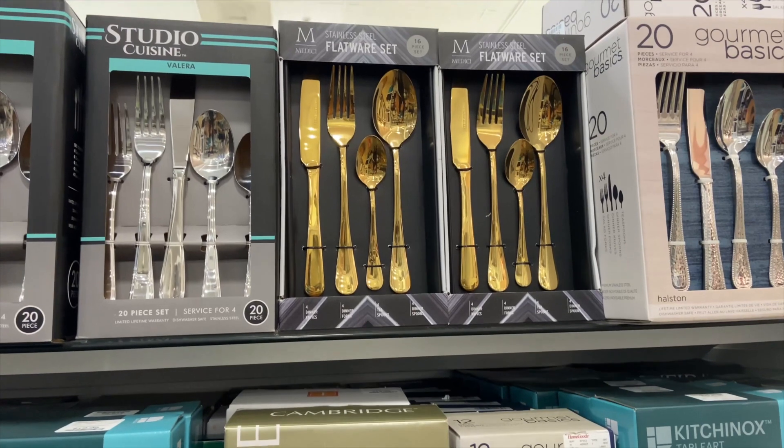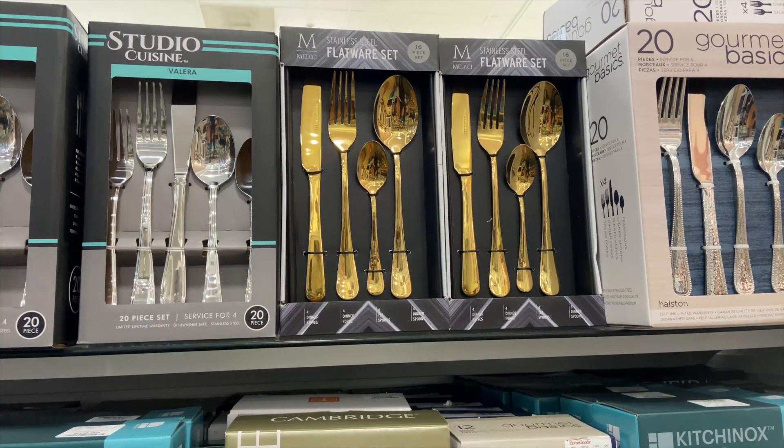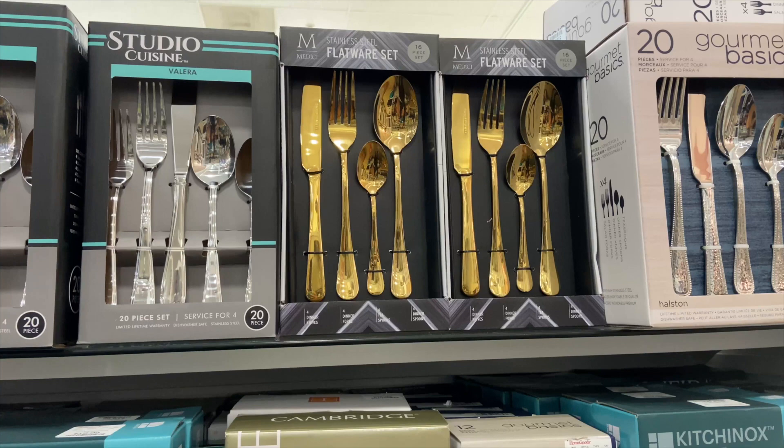My vision is to have black plates with brass flatware against a black table with some greenery in the middle. I'm having a hard time finding affordable flatware without bad reviews — even the more expensive ones have issues. I did pick up a set from Home Goods for $20, but the bigger spoon was humongous — it looked like a serving spoon — so I ended up returning it. I'm going to keep looking.